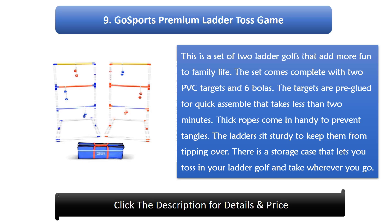The targets are pre-glued for quick assembly that takes less than 2 minutes. Thick ropes come in handy to prevent tangles. The ladders sit sturdy to keep them from tipping over. There is a storage case that lets you toss in your ladder golf and take it wherever you go.